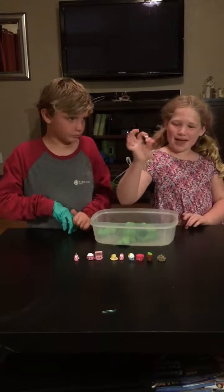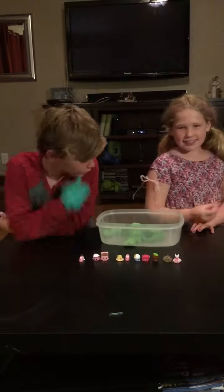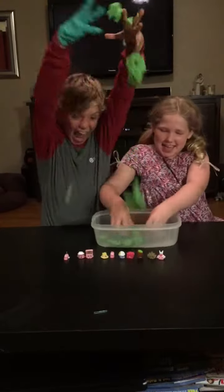I got a tutu! Woo! Because of the shoes, I got a tutu. That's all for today, kids.